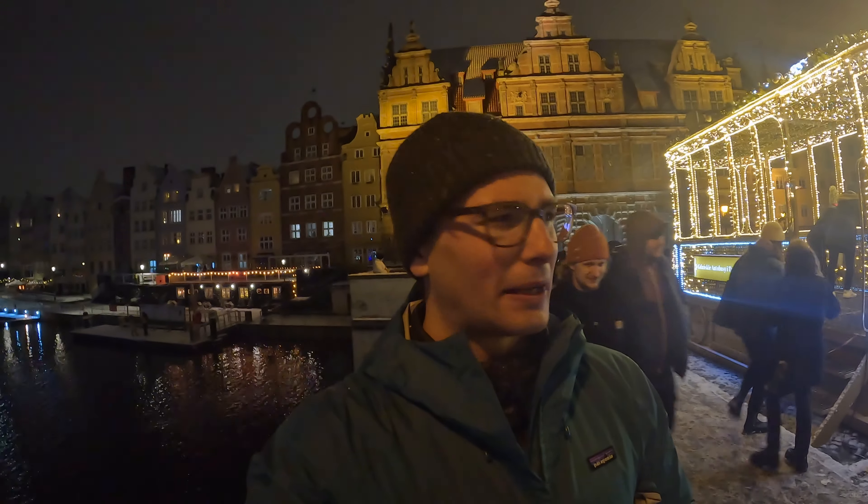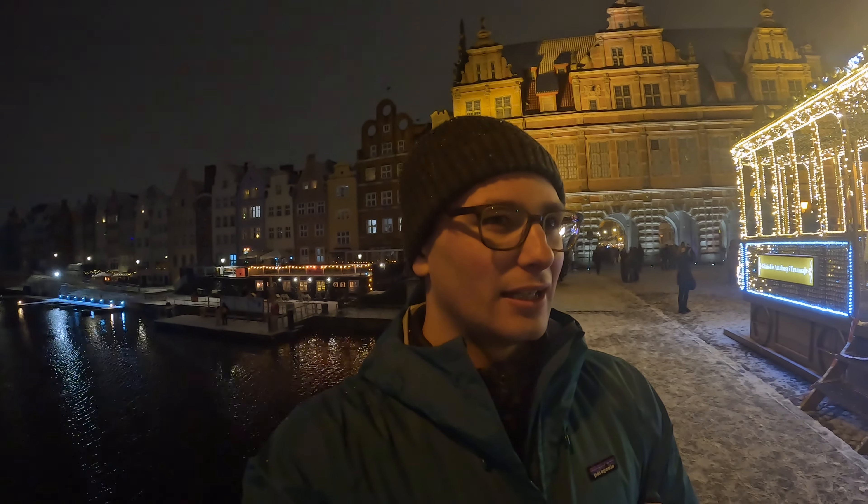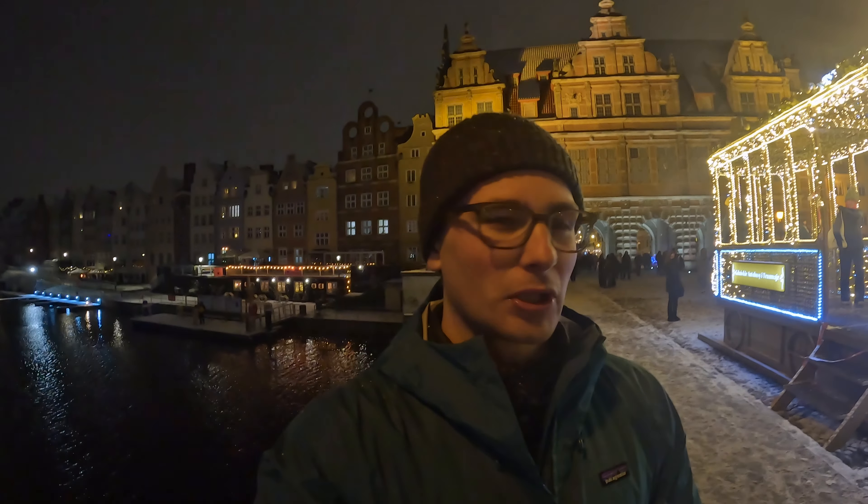It's been a long day but we've managed to pack in quite a lot. Gdansk is one of those places that is very walkable — you can see a lot in a day and you don't really need to take any public transport unless you want to go much further afield.